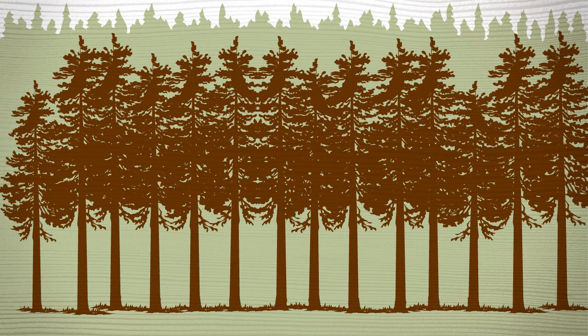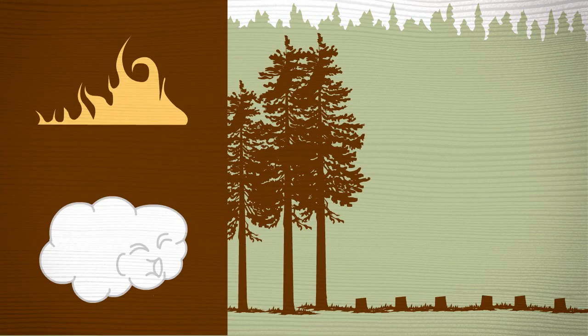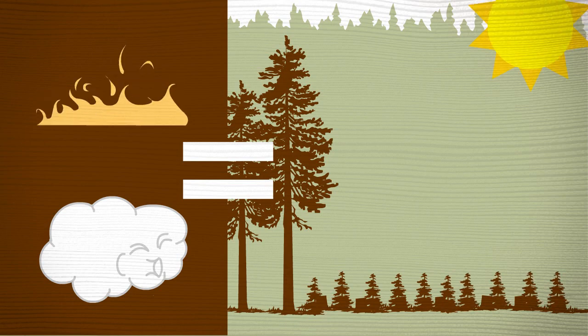Historically, full sun conditions happened after a large-scale disturbance, like a fire or a massive windstorm. Clear-cutting imitates events like these to create an open area where the new generation of trees get all the sun they need.